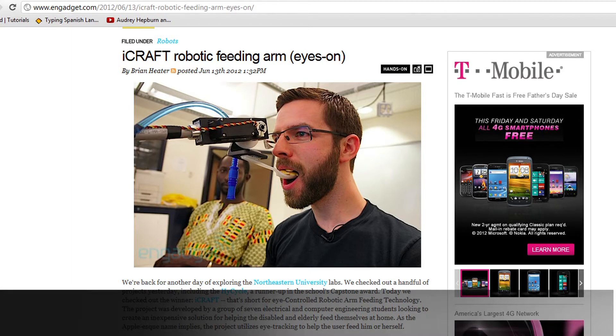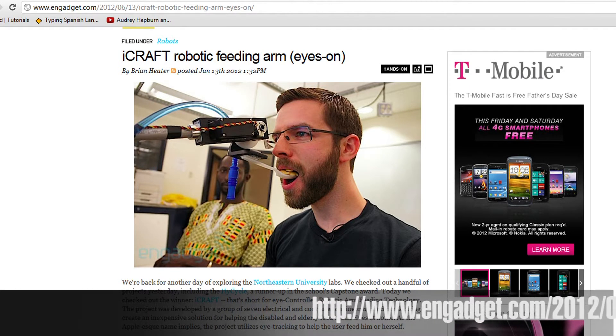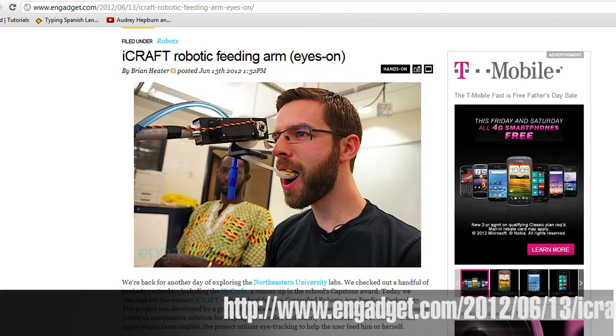Users can control this thing with just their eye movements. On the hardware side, they've got a robotic arm and controller, a hacked creative webcam, an infrared light, three bowls, and a water bottle with a custom-built power supply.